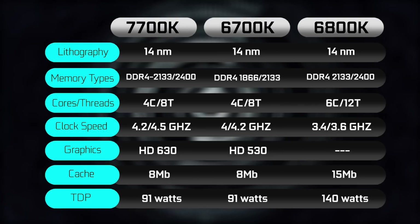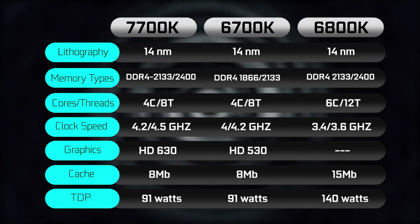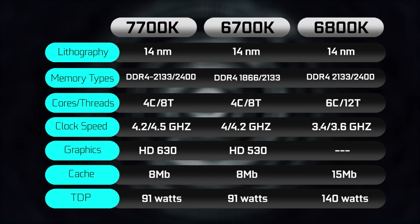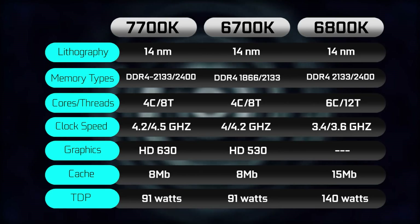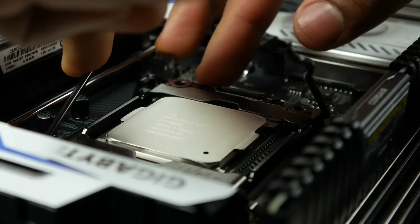Both CPUs have four physical cores with eight threads with hyper-threading enabled. And the 6800K, based on the Broadwell-E architecture, is a six-core CPU with 12 threads, different clock speeds obviously, but it does also have a lot more cache with 15MB, as opposed to the other two processors which are rated at around 8MB. So with that done, let's actually take a look at some more performance benchmark results.